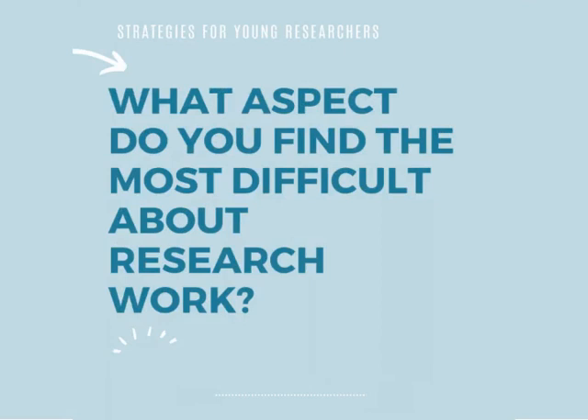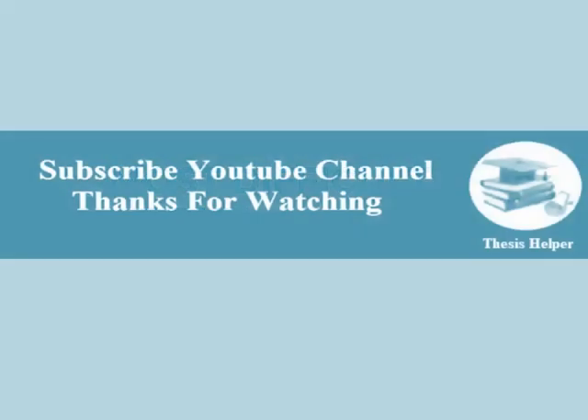What aspect do you find the most difficult about research work? Kindly subscribe to my YouTube channel, Thesis Helper. Thanks for watching.